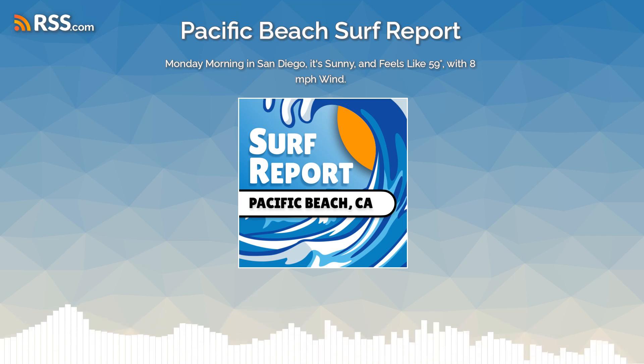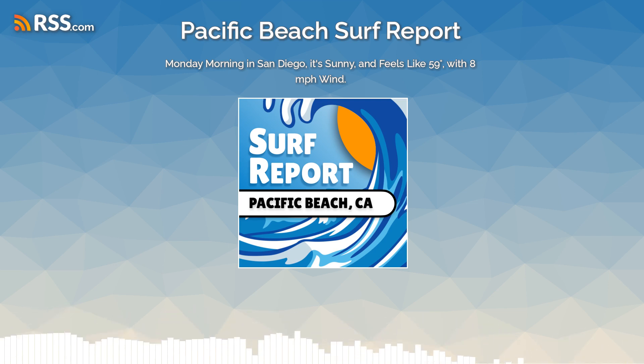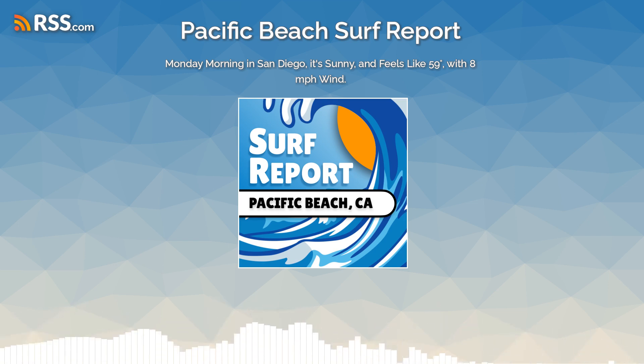The nearshore buoy at Scripps in La Jolla reads 63 degrees for the water temperature. You can catch full episodes of Sunny Morning San Diego every weekday on YouTube and all podcast platforms. Have an amazing day, my friend.